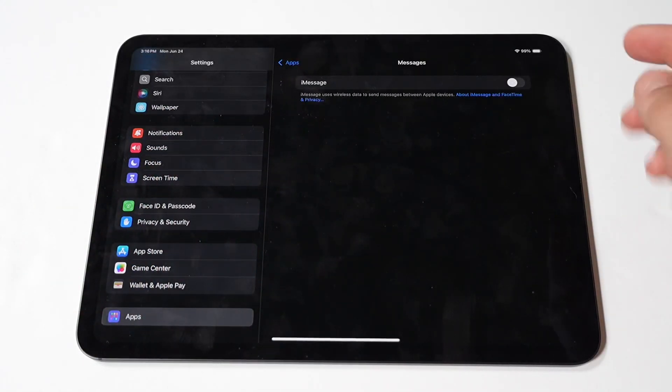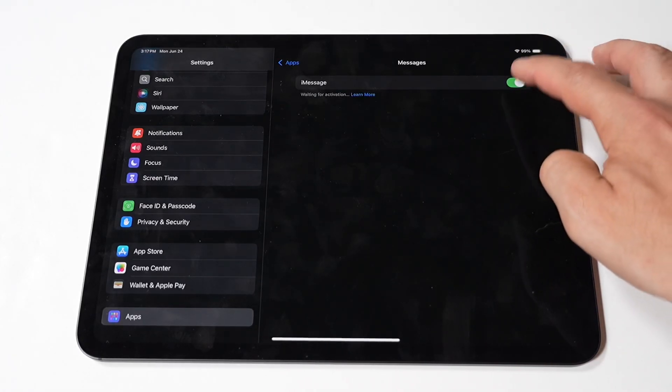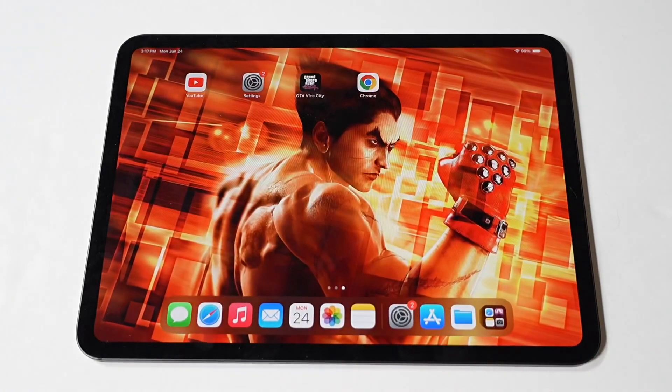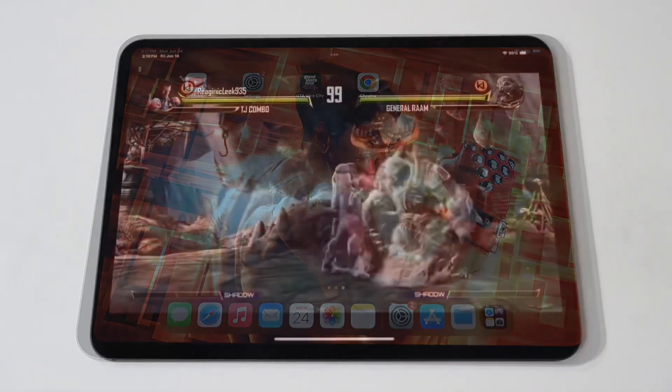Anyways, hope you guys enjoyed this tip. I'd like to end things by running some Killer Instinct on the M4 because this game is awesome. Don't forget to tap that like and subscribe if you haven't, and let's run it. Fight!